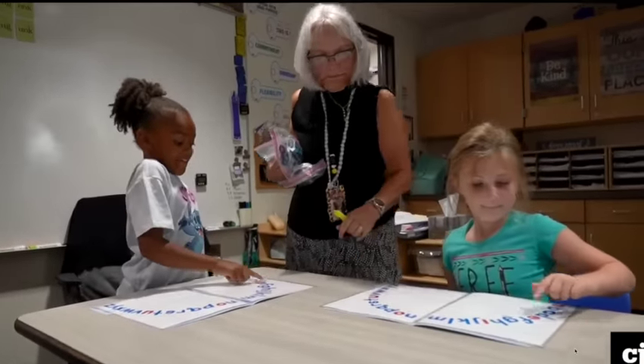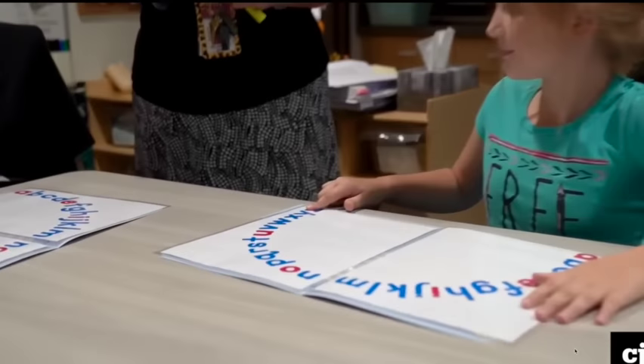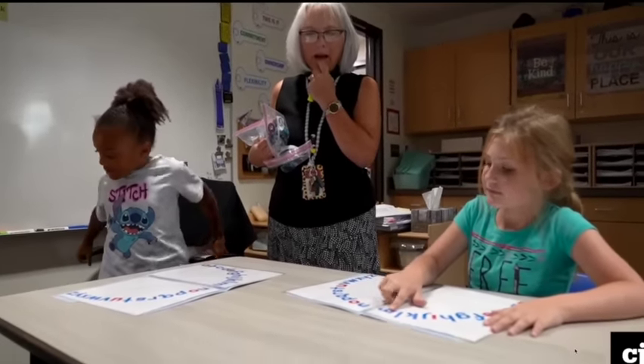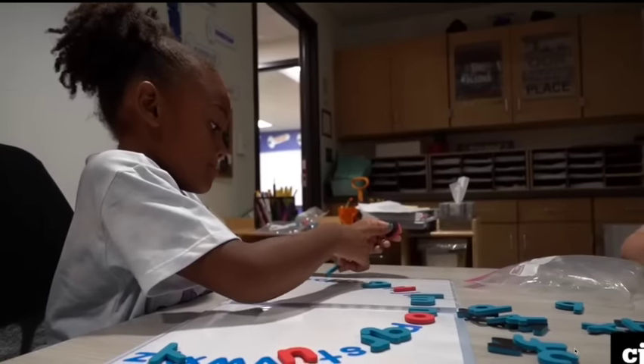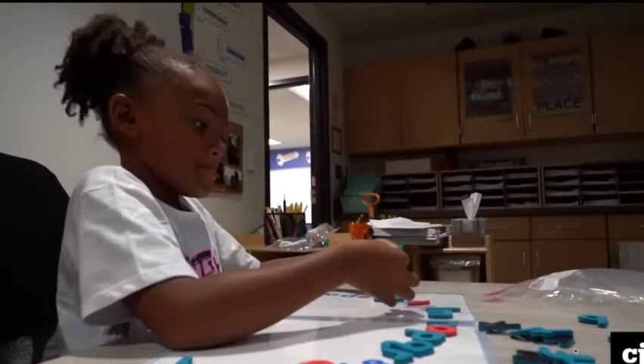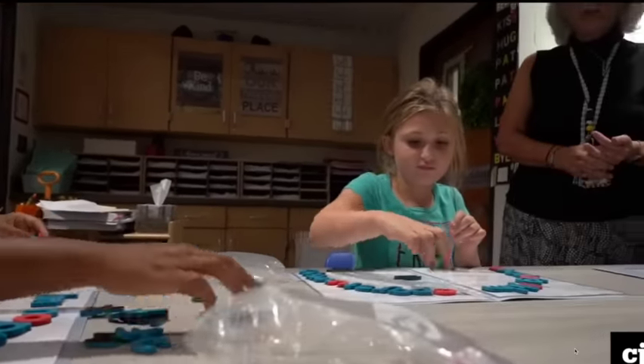A lot of families haven't taken advantage because many people think the process is hard, but it is not hard at all. Once families know about the program, they're really interested. Families are busy and might not know this is a great resource, or they worry about complicated paperwork. But they've worked in partnership with the Office of Recovery to make this a very easy, seamless application process.